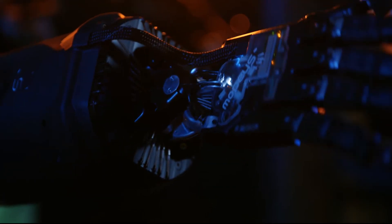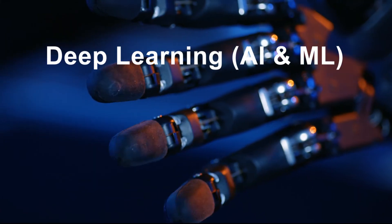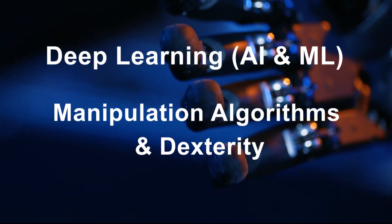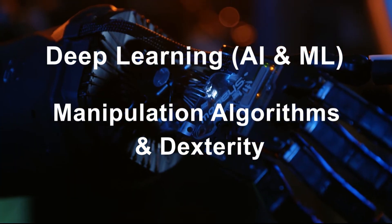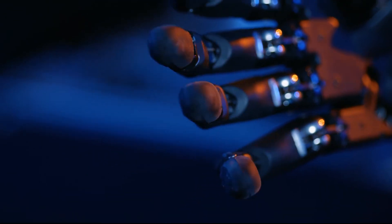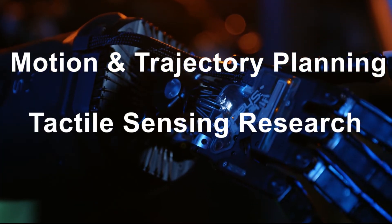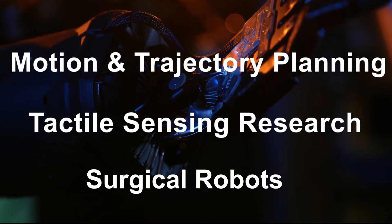Applications include deep learning, artificial intelligence and machine learning, manipulation algorithms and dexterity, human-robot interaction, motion and trajectory planning, tactile sensing research, and surgical robots.